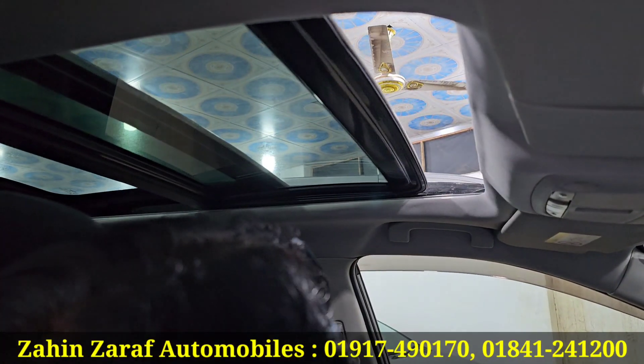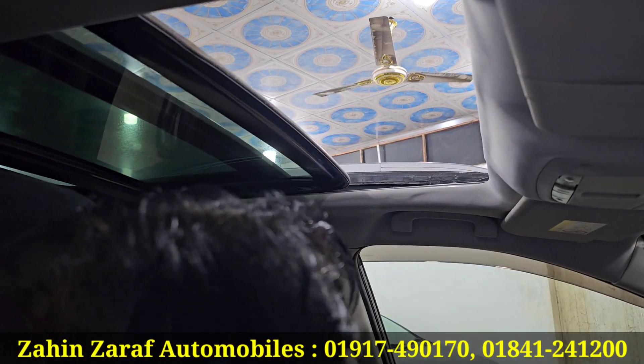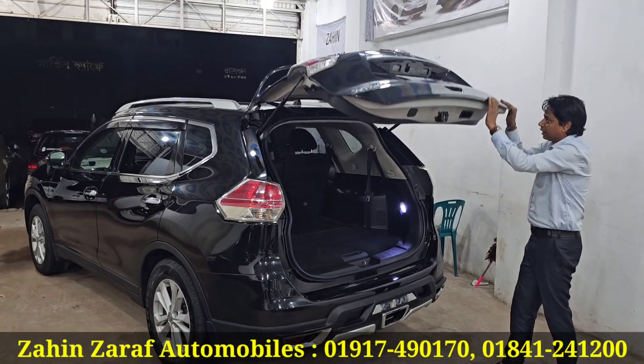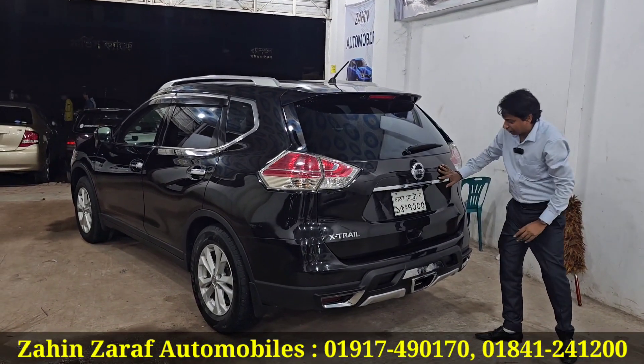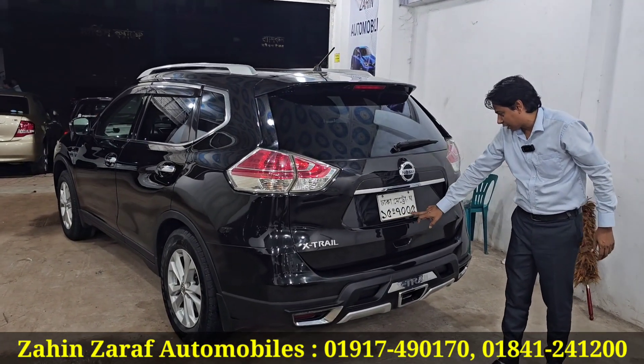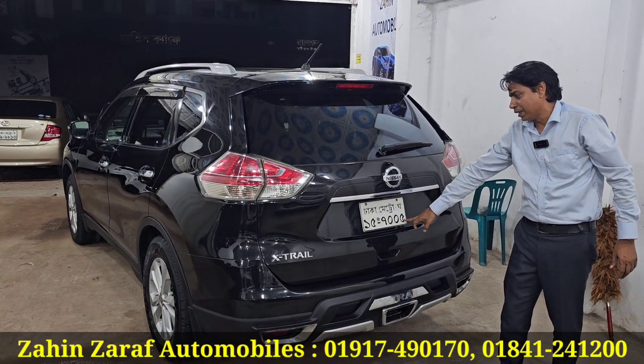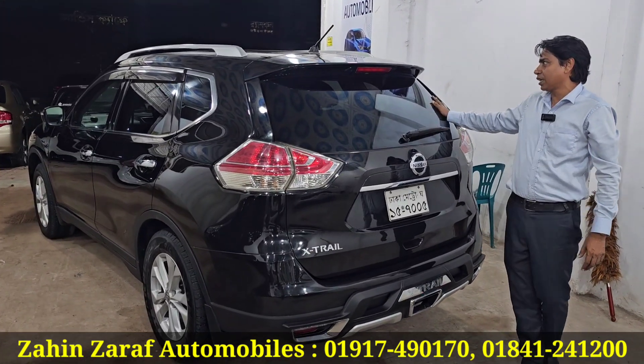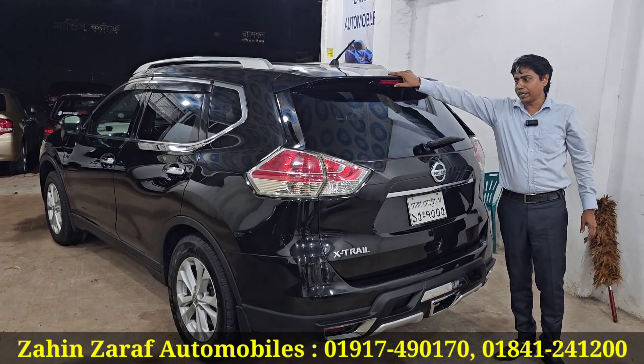This is the sunroof to open. Wow, this is the original one. Look at the number plate — the number plate is 70005. The number plate is very beautiful. The back wipers and glasses are original. This is the spoiler and brake light.